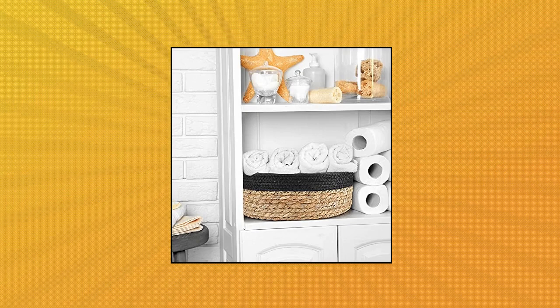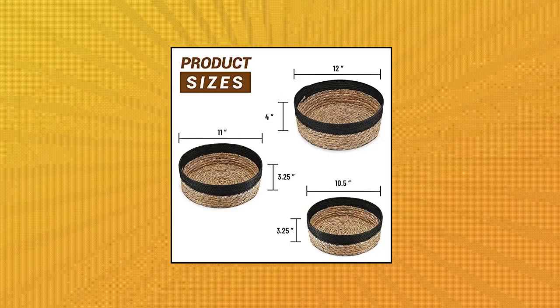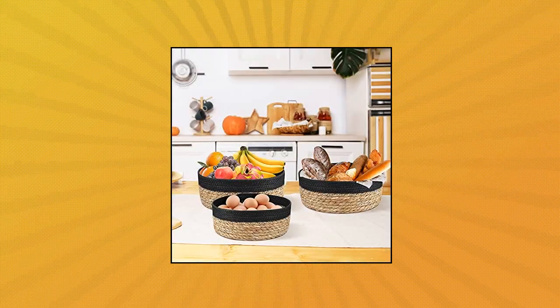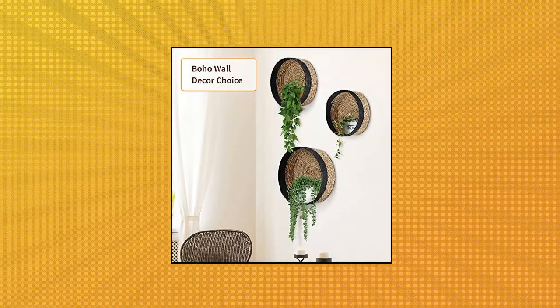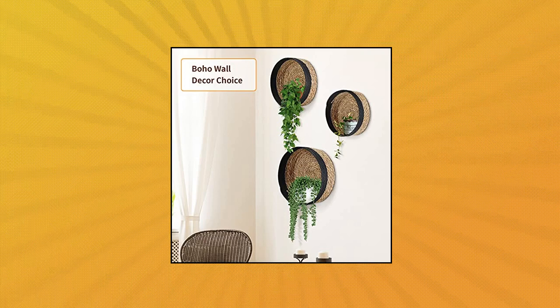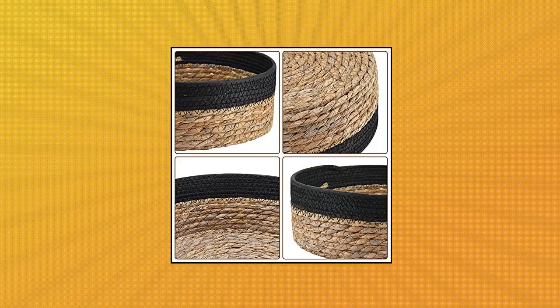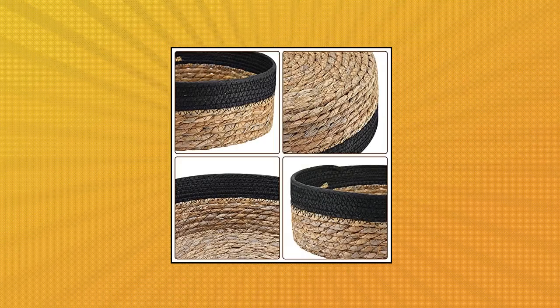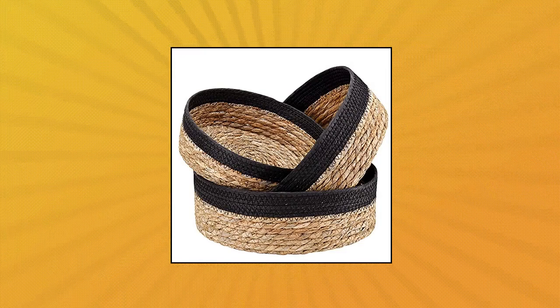Uni-style round rattan baskets set for organizing, wicker storage basket for fruit. Environmental protection woven wicker storage basket. This three-set round rattan basket is made of natural seagrass and paper rope, which are environmental and degradable. It is suppler and softer, skin-friendly, plastic-free. The wicker baskets can be recycled 100% and biodegraded. Don't worry about its service life, because of its high-quality seagrass.